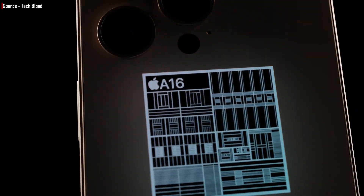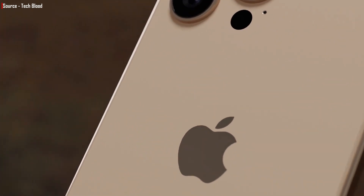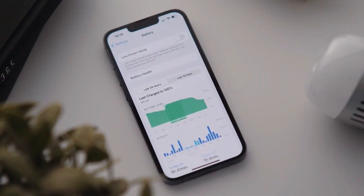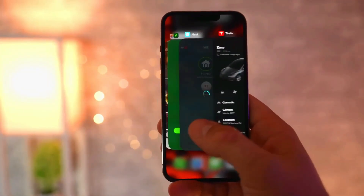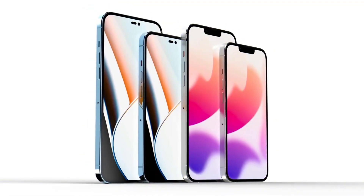Both Pro variants are believed to use the new A16 Bionic chip, as well as perhaps more RAM than any previous iPhone, potentially making them the finest phones of 2022. The standard and Max variants, on the other hand, appear to be less intriguing — they will almost certainly use the same notch and A15 Bionic chip as their predecessors, and it remains to be seen if this will result in a price reduction.